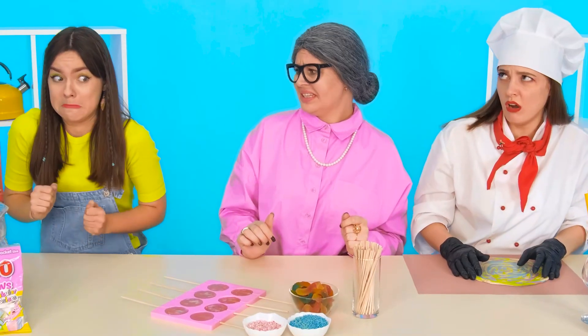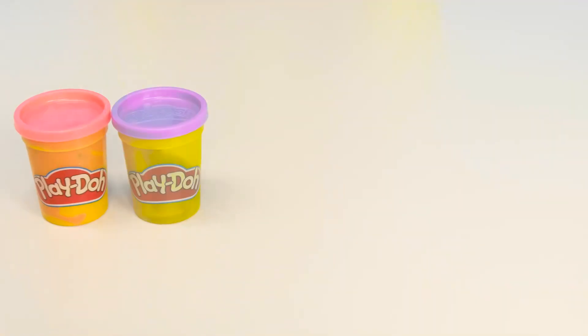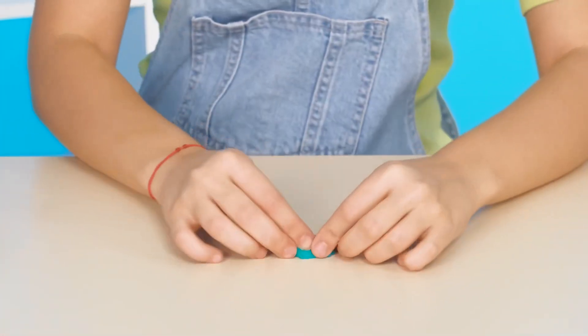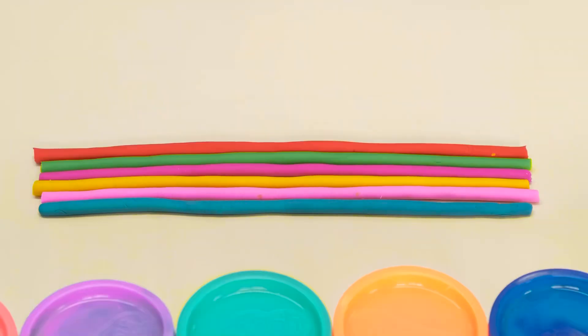Granddaughter, you're such a slob! What should I do? Well, I can sculpt too. My sister has jars of colorful plasticine. I'll make sausages out of them and twist them into a thin tourniquet, as Emma did. I'll get a rainbow lollipop too — it's inedible, true, but beautiful.